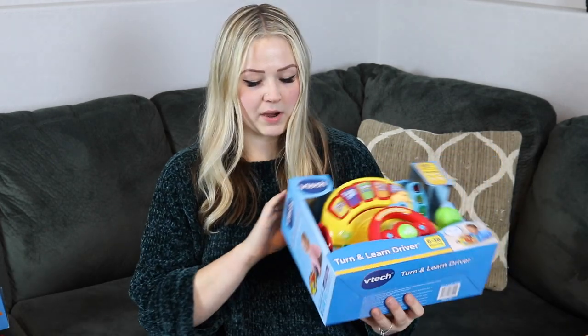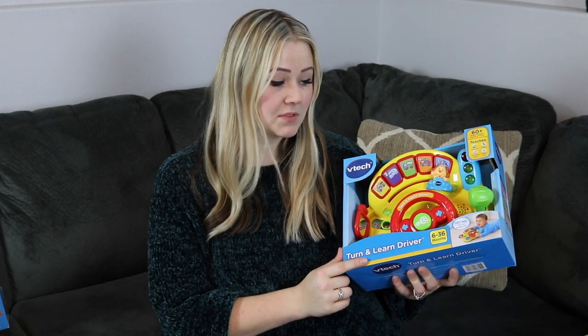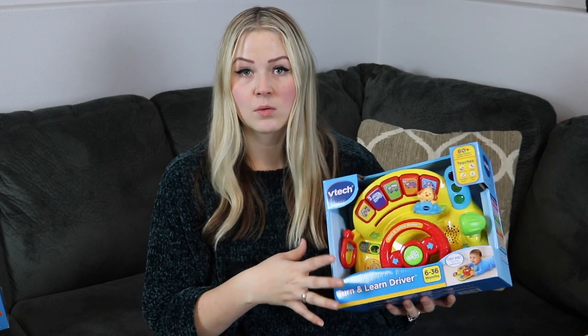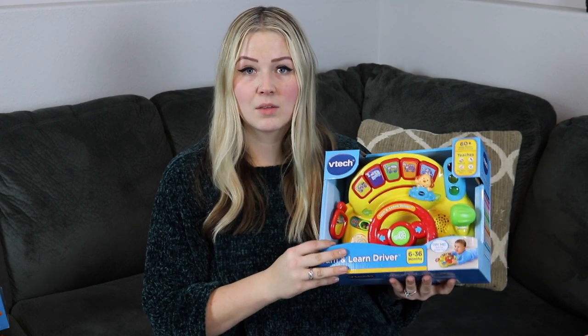The next thing I got for Riker was a little steering wheel. I thought it would be nice for in the vehicle — we can set it in his lap and give him something to entertain him. We go on a lot of road trips visiting my parents, who live about four hours away, so it's nice to have something to keep him entertained on those drives.